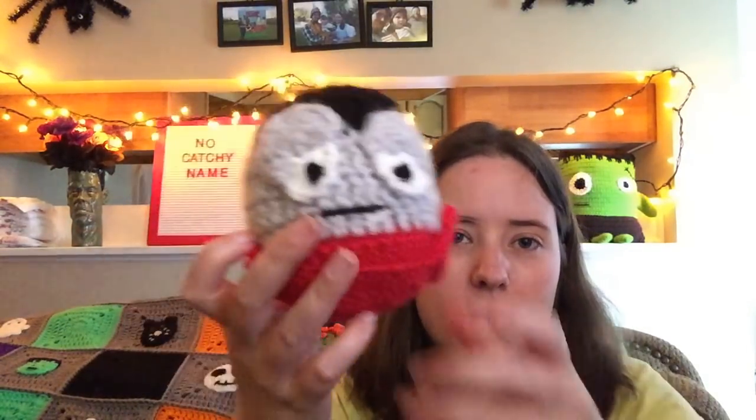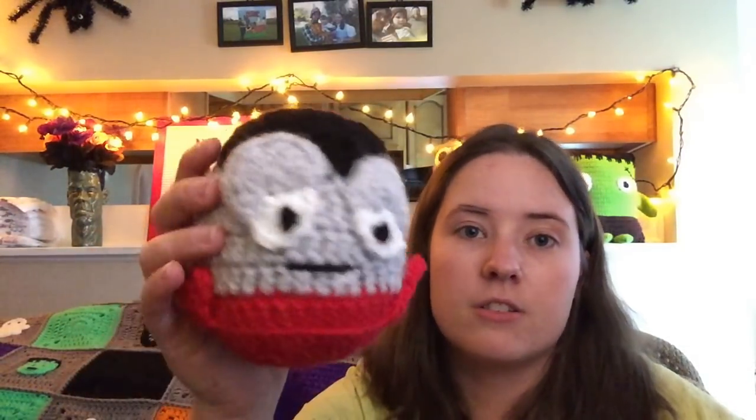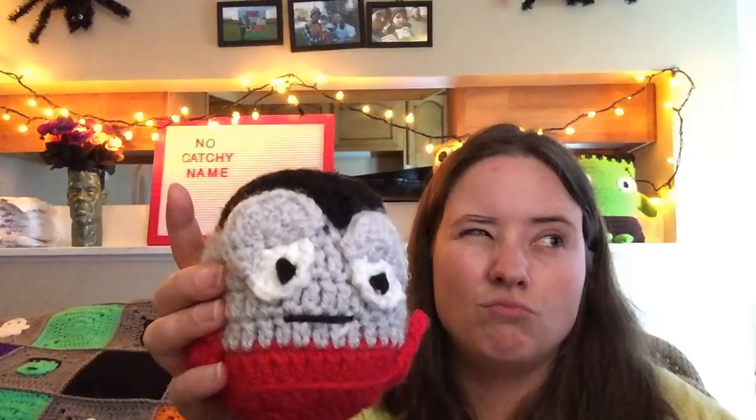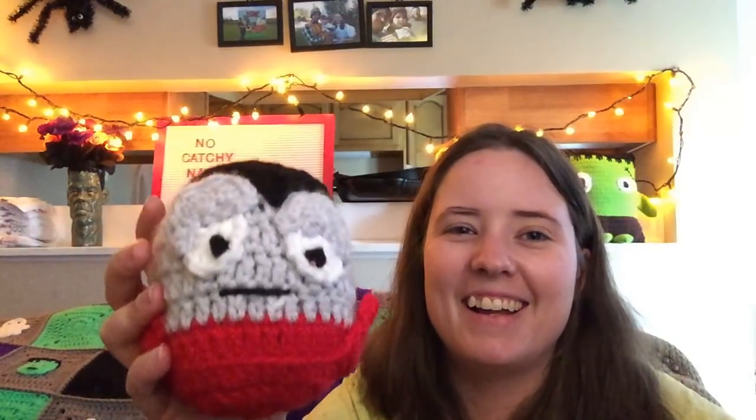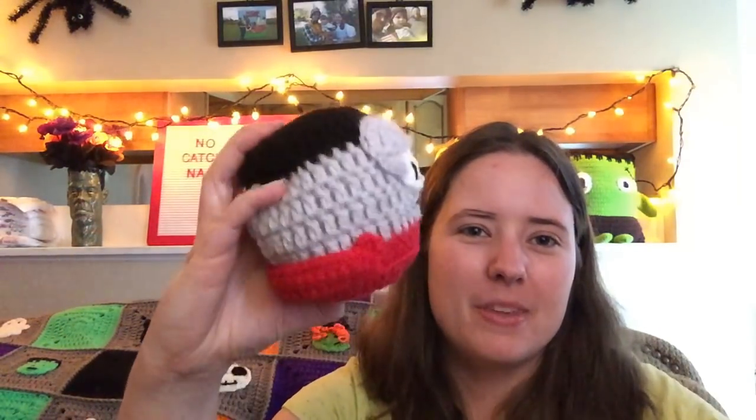It's just a little vampire one. All three of them have the same base, and then you just do different colors and features to make them different characters. This is the vampire — he's made with Hobby Lobby I Love This Yarn in light gray, and then Red Heart Super Saver black, white, and cherry red. He's a cutie.